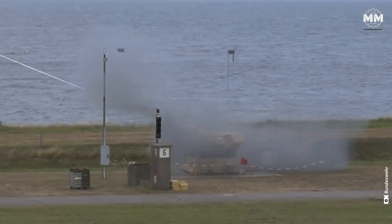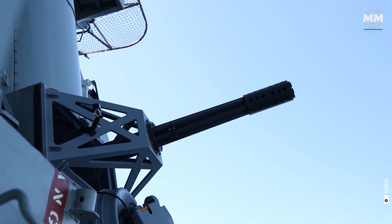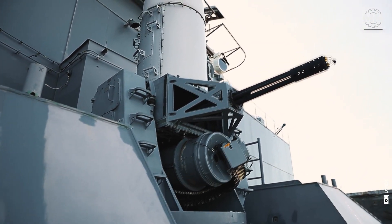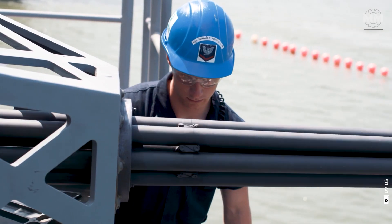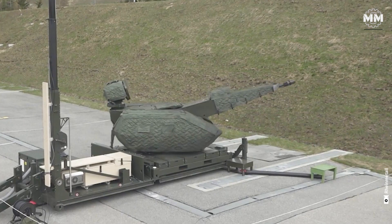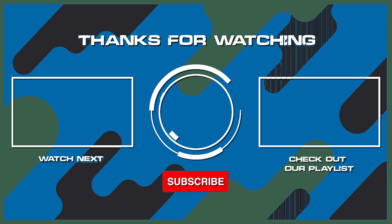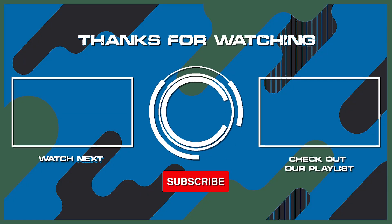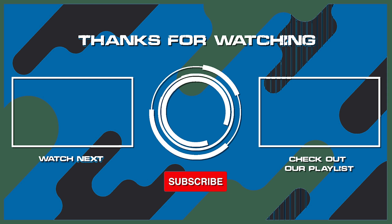This concludes our episode providing a glimpse into the fearsome modern cannon-based air defense systems. What do you think about these formidable weapons? How effective do you think they are? What other pieces of military hardware would you like us to cover in future episodes? If you are lucky enough to see one of the weapons mentioned in this video, please comment. Remember to hit the subscribe button and ring that bell to stay updated with our latest content. Thanks for watching and see you in the next one!